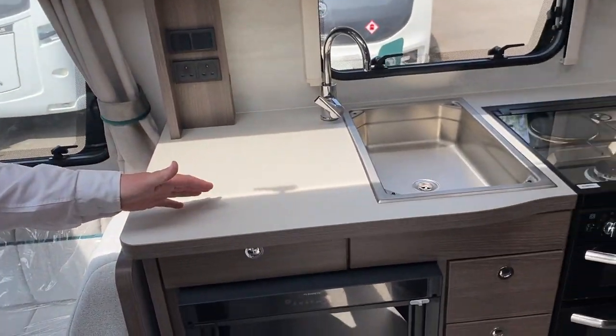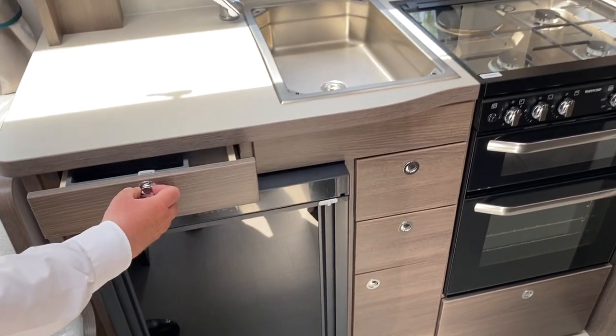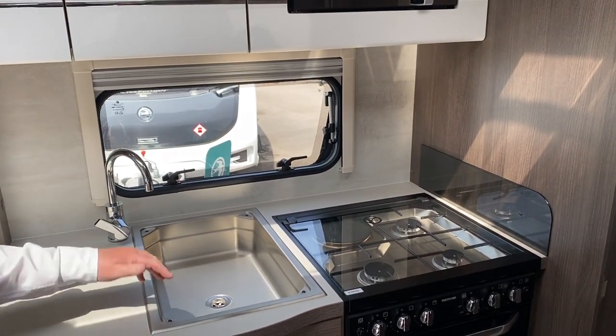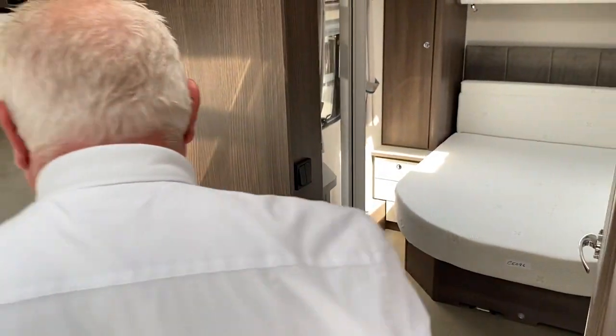Moving backwards, obviously a full-size fridge. There's the cookery area just there. It's a stainless steel sink and that does come with a cover — it's the same colour as the worktop — and it's in the front locker. For those living outside the Nottingham area, there's also a cutlery area.